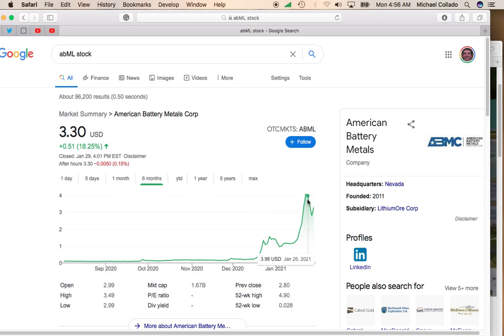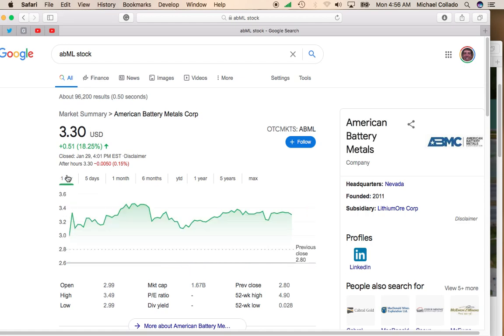We saw this incredible pop and its attempt to try to break the $5 level. Obviously it pulled back because it just rose too far too fast. But it looks like it's starting to make its way back up here. I do think if the market can stay strong, American Battery Metals Corp could reach $5 a share pretty quickly and possibly break through that.